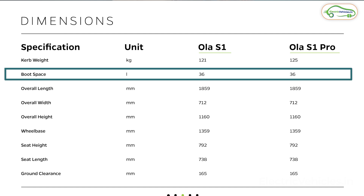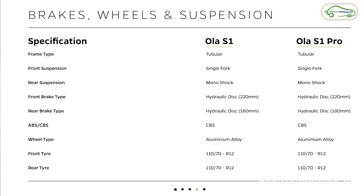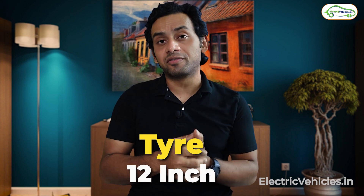Both models have the same boot space of 36 liters. Speaking of the brake system, they both have the same setup with disc brakes front and rear. The telescopic and monoshock suspension setup is also identical in both vehicles. The tire size for both models stands at 12 inches.